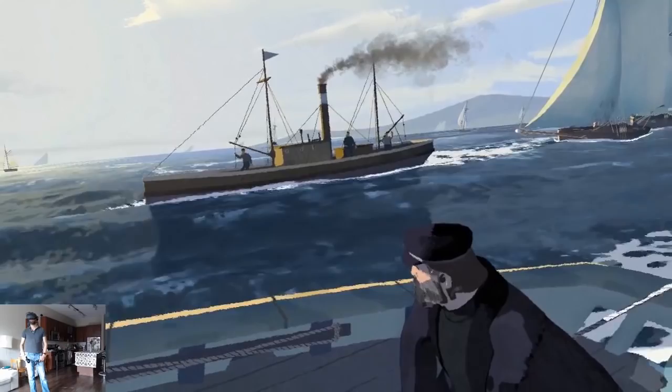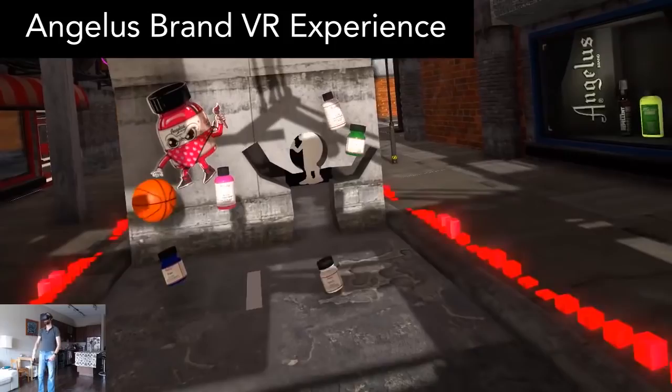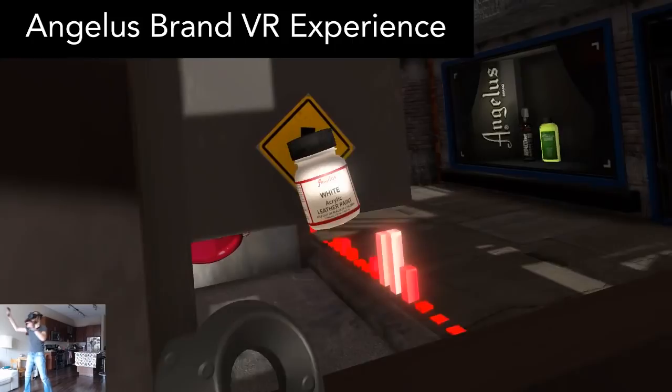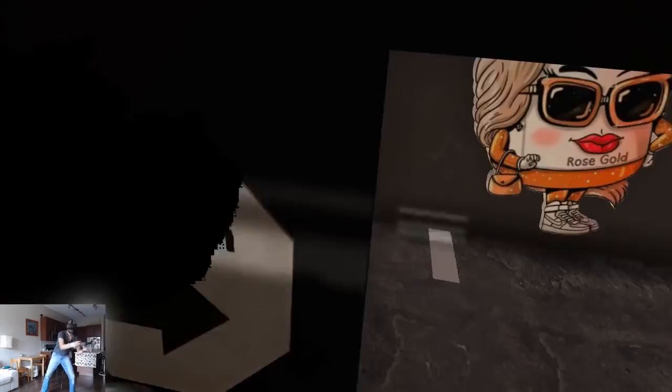Angelus Brand VR Experience has two games inside: a basketball game and an obstacle course game, but in my opinion the obstacle course is the good stuff. If you've played Unbreakable VR Runner, you'll feel right at home here. You're drifting forward in an ever-changing obstacle course which requires you to dodge walls and objects while trying to collect the paint cans. It's quite challenging and physically engaging as it requires you to quickly strafe and squat to avoid getting hit.